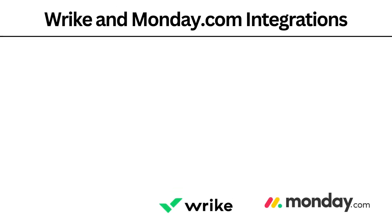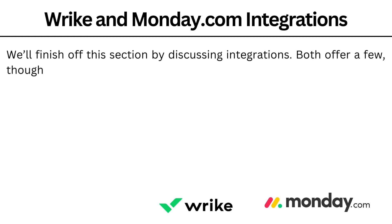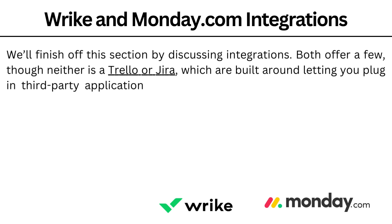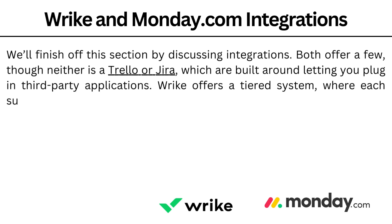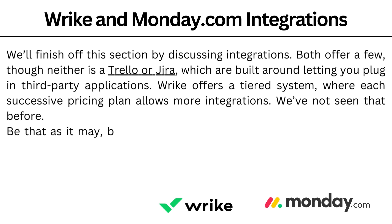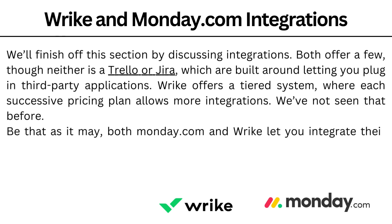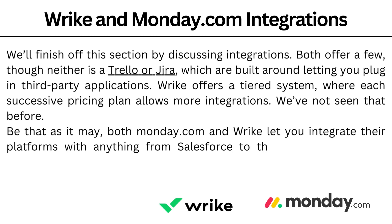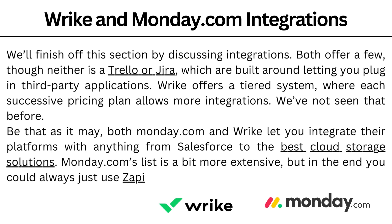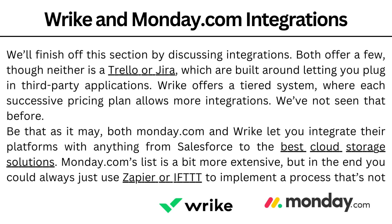Wrike and Monday.com integrations. We'll finish off this section by discussing integration. Both offer a few, though neither is a Trello or Jira, which are built around letting you plug in third-party applications. Wrike offers a tiered system where each successive pricing plan allows more integrations. Both Monday.com and Wrike let you integrate their platform with anything from Salesforce to the best cloud storage solutions. The Monday.com list is a bit more extensive, but in the end you can always use Zapier or IFTTT to implement a process that's not on offer.